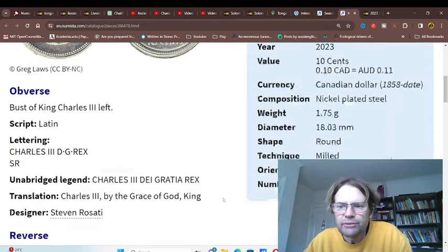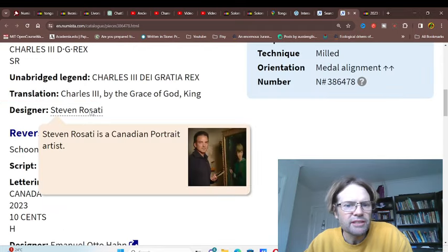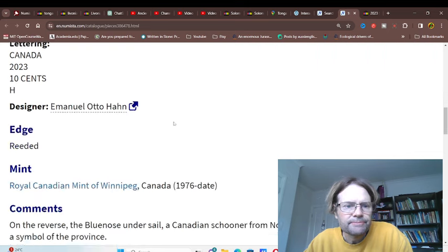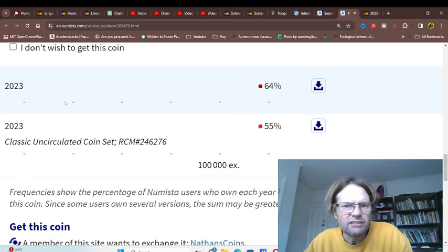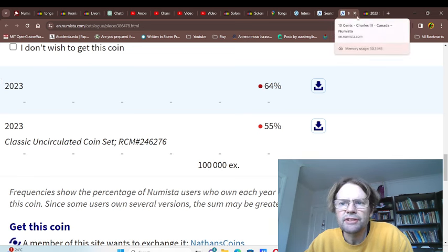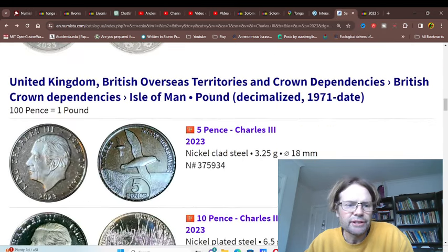If we go to the actual coin, it's designed by Stephen Rosati. They're apparently in circulation now.